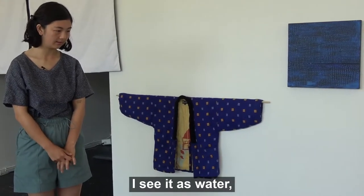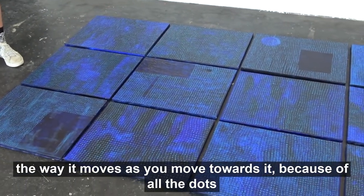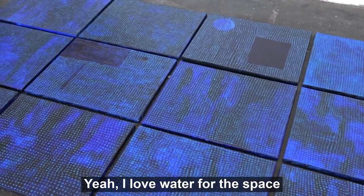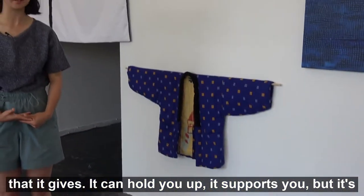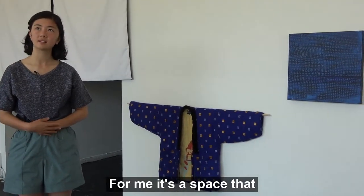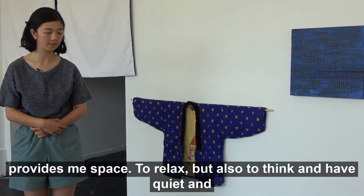I see it as water — we put it on the floor as water — and I love the way it moves as you move towards it. Because of all the dots, there's like a little bit of an optical illusion effect. I just love water for the space it gives; it can hold you up, it supports you, but it's also so powerful. For me it's like a space that provides room to relax, to think, have quiet, and a bit of reflecting.